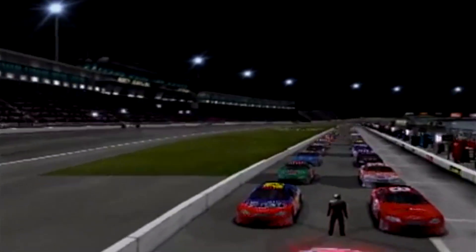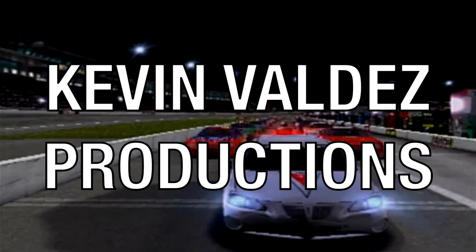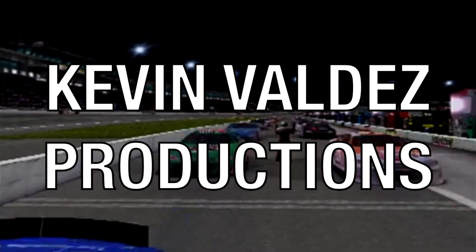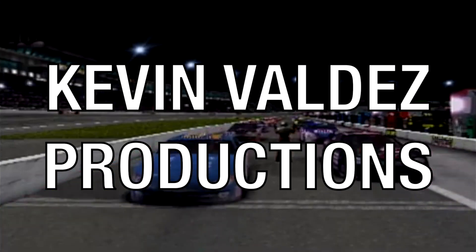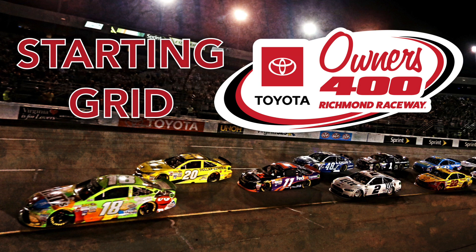Gentlemen, start your engines! Ladies and gentlemen, the starting grid as they have qualified for the Toyota Owners 400 at Richmond.